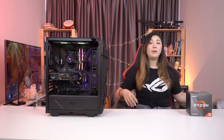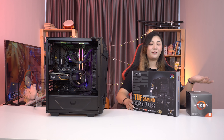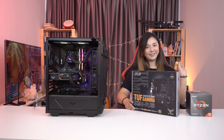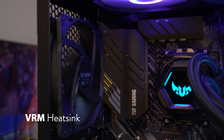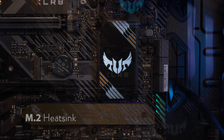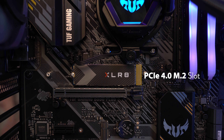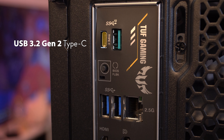To go with it, we have the TUF Gaming B550 Plus motherboard. It has an AMD AM4 socket for 3rd gen Ryzen processors. Like the B460M Plus, it also has comprehensive cooling with a VRM heatsink, a PCH fanless heatsink, and an M.2 heatsink. In terms of connectivity, you have a PCIe 4.0 M.2 slot for super-fast storage, as well as USB 3.2 Gen 2 Type A and Type C support.